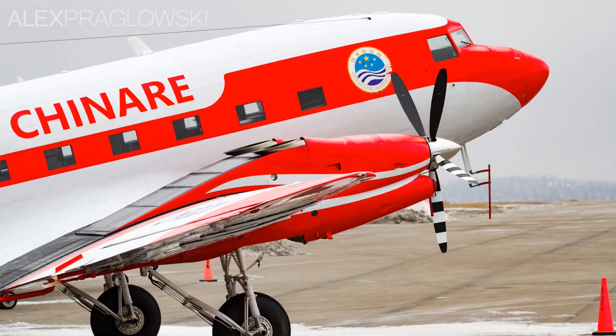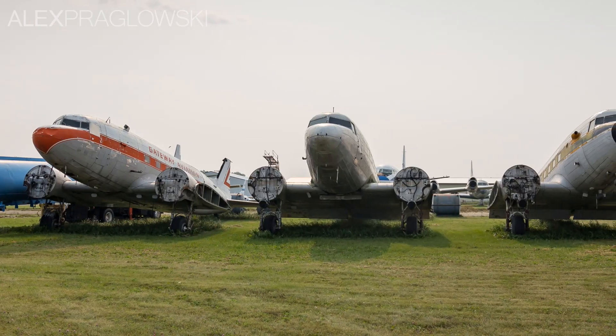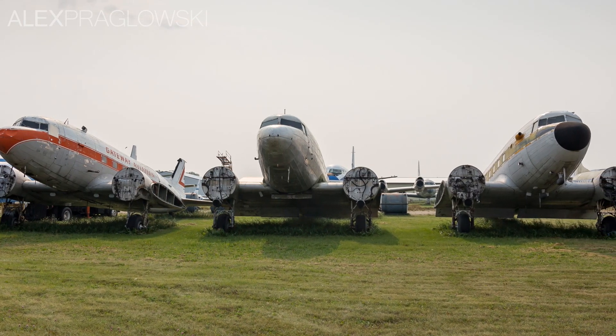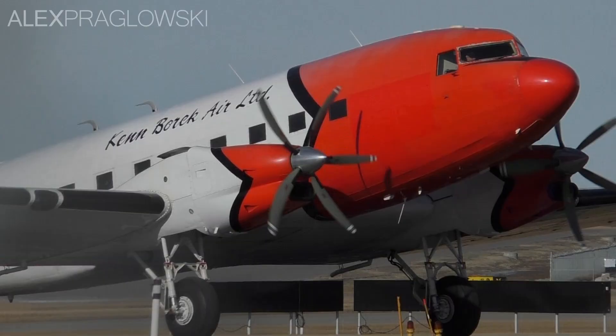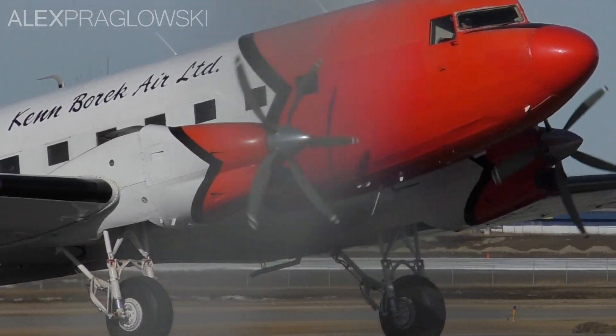Founded in 1990, Basler Turbo Conversions Inc. is a company based in Oshkosh, Wisconsin, that remanufactures and modernizes Douglas DC-3 and C-47 airframes. These airframes are essentially rebuilt from the ground up over the course of thousands of hours of work.